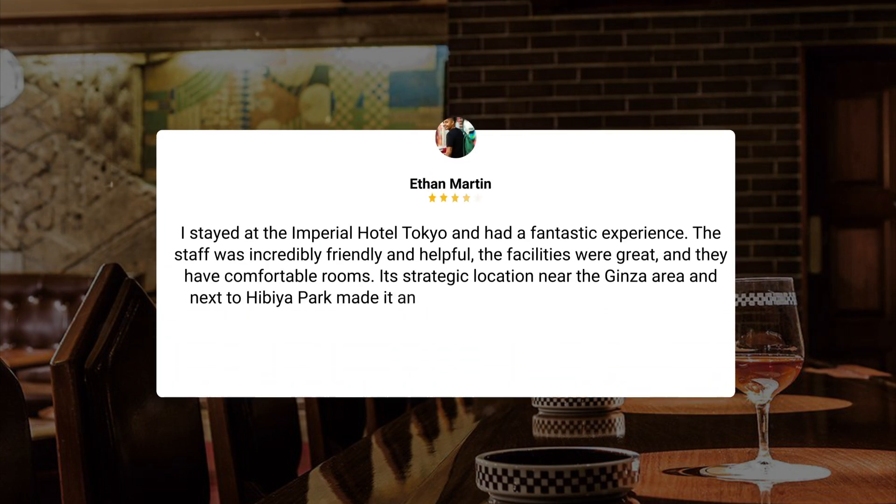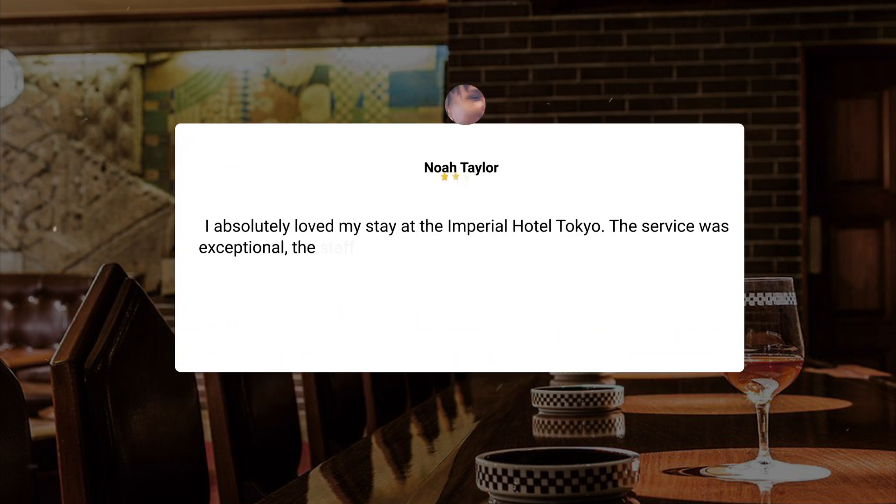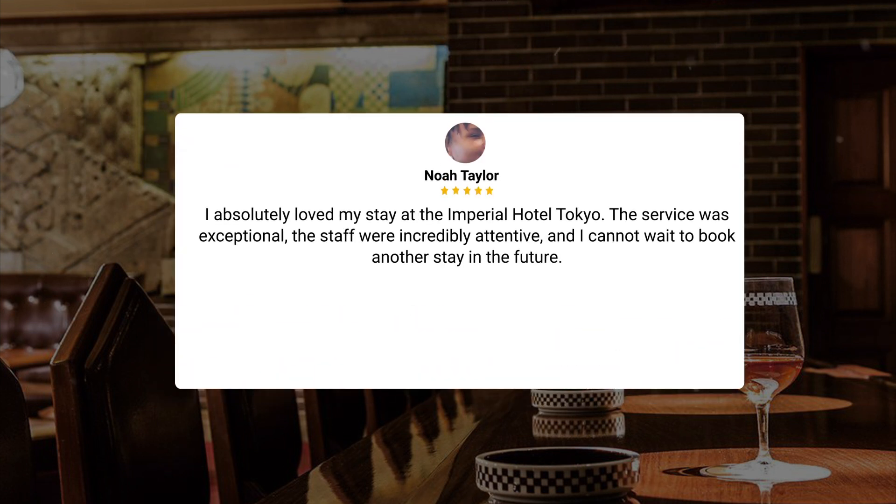I stayed at the Imperial Hotel Tokyo and had a fantastic experience. The staff was incredibly friendly and helpful, the facilities were great, and they have comfortable rooms. Its strategic location near the Ginza area and next to Hibiya Park made it an excellent choice for my stay in Tokyo. I highly recommend this hotel. I absolutely loved my stay at the Imperial Hotel Tokyo — the service was exceptional, the staff were incredibly attentive, and I cannot wait to book another stay in the future.